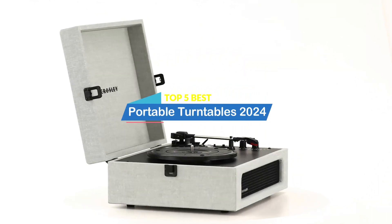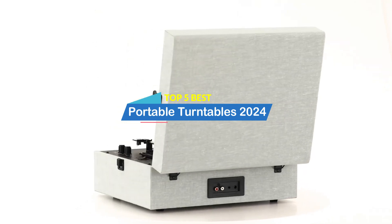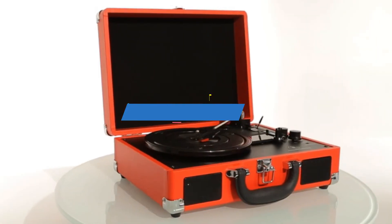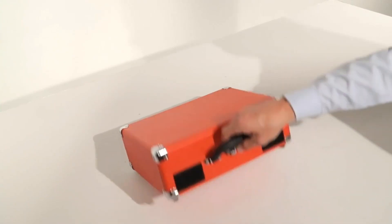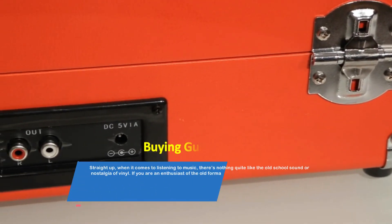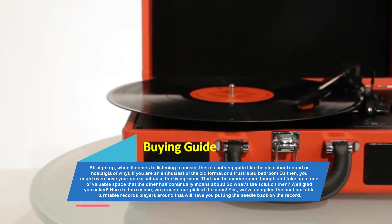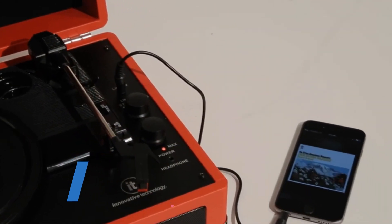Hey there, welcome to our review show channel. Today, the top 5 best portable turntables on the market 2024. We specialize in providing honest and in-depth reviews, testing and evaluating them all to help you make informed decisions. Our goal is to give you the most accurate information, highlighting the pros and cons of each product. Subscribe now, hit that bell, and never miss a product review.